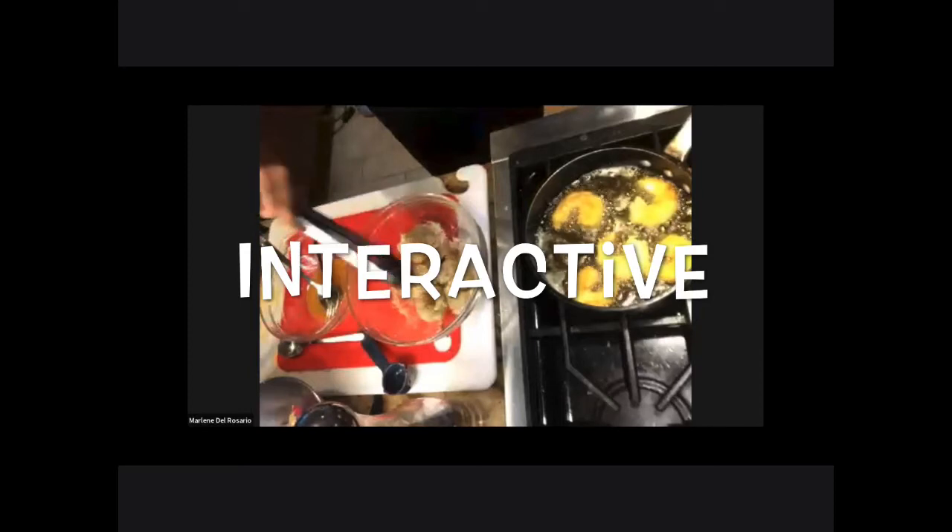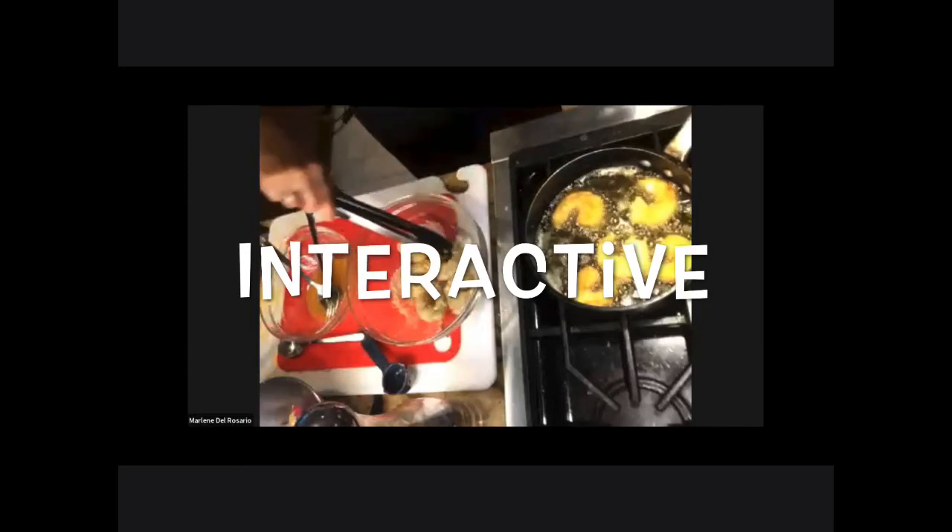Have we done anything with the coconut yet or is that later? Oh, the coconut's already in with the panko.